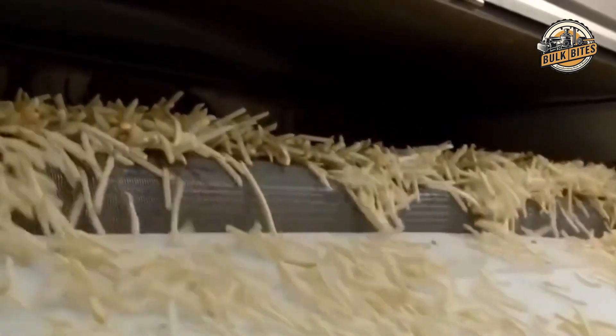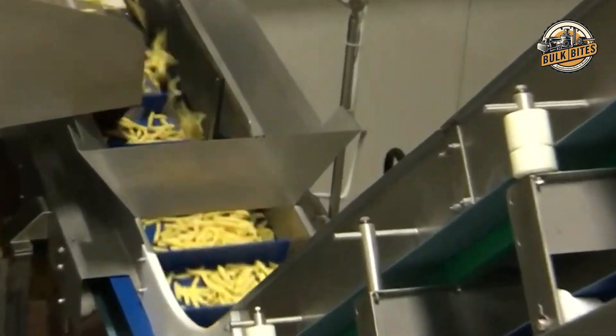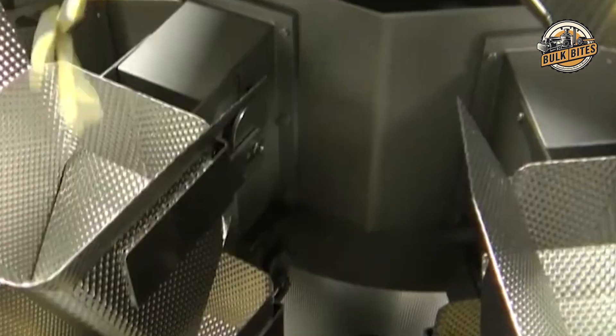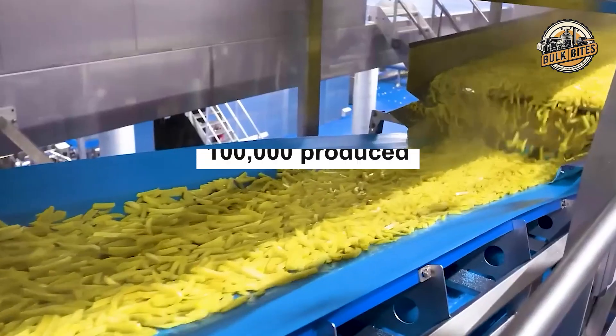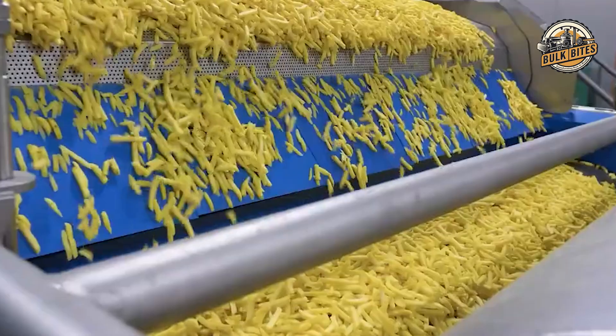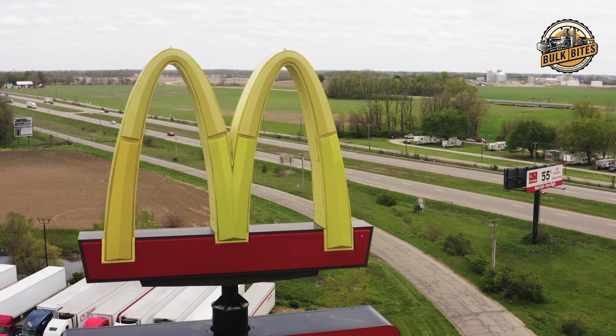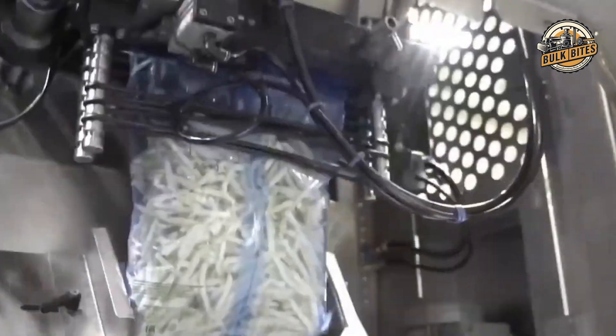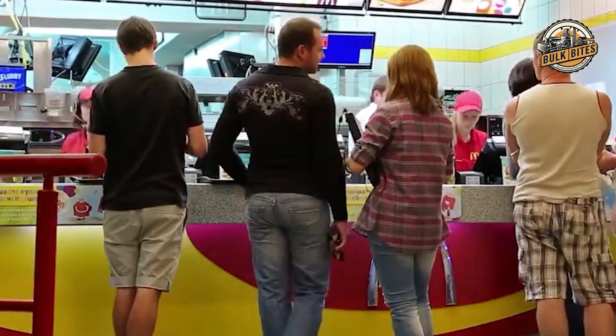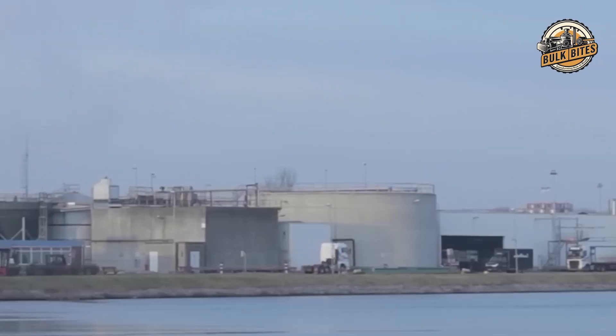This same principle applies to potatoes, ensuring each fry is cut to perfection. After rigorous testing and continuous improvements, these machines have achieved a failure rate of just 0.001% — less than one imperfect fry in every 100,000 produced. Once the fries are prepared, the frozen fries are carefully packed and transported in cool trucks or storage areas, maintaining their quality and preventing spoilage, so they arrive at your local McDonald's in the same perfect condition as when they left the factory.